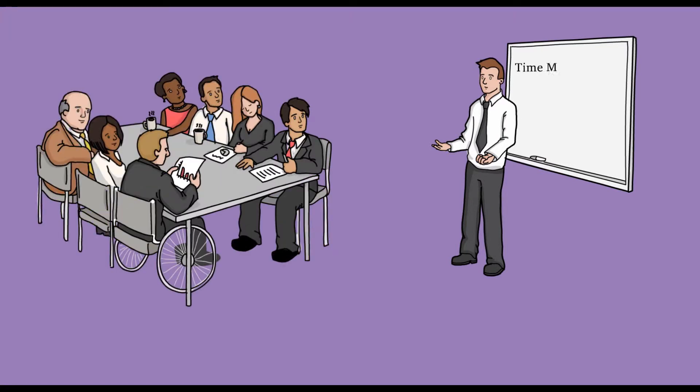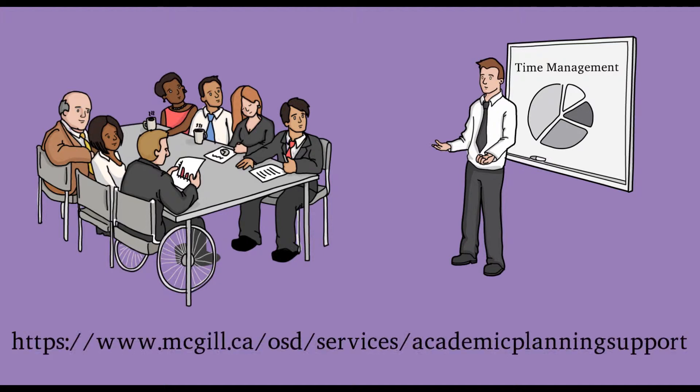The OSD also offers a variety of different workshops on the downtown and Macdonald campuses, ranging from topics of time management to organizing graduate student writing groups. Visit the Workshops tab on our webpage to check out the full list and register today.